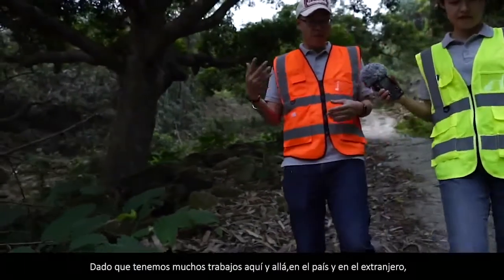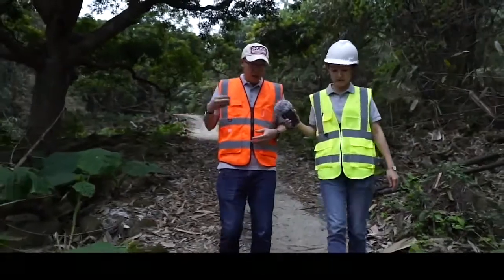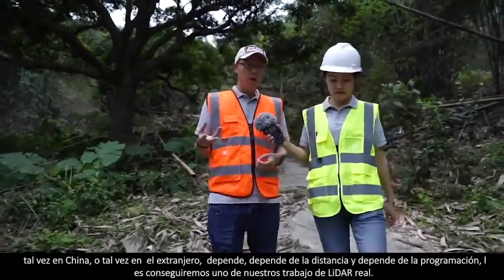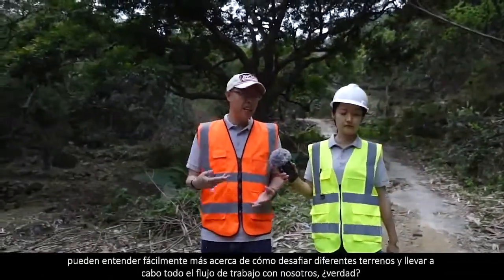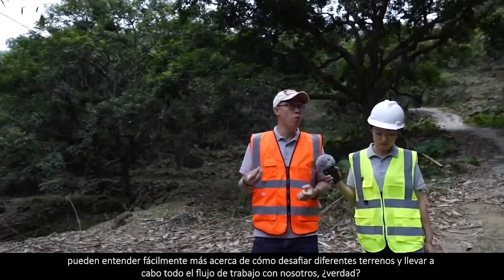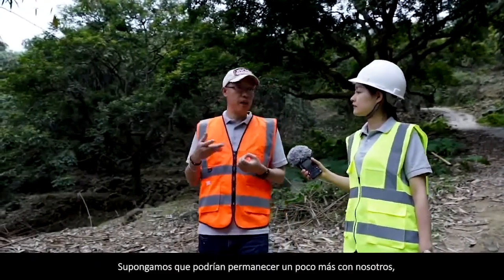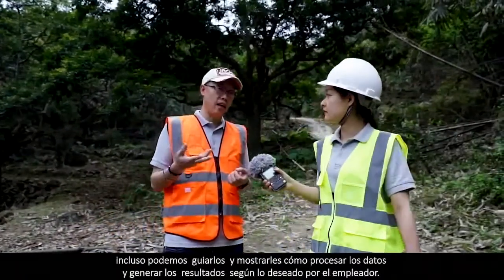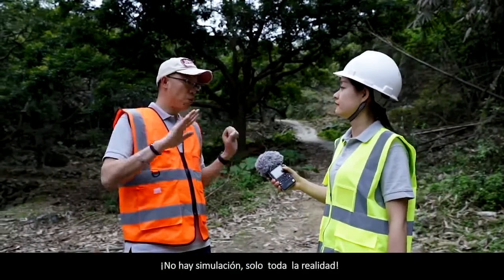Since we have plenty of survey jobs here and there, home and abroad, we would invite our clients to the sites — maybe in China or maybe overseas, depending on distance and schedule. We get them into our actual LiDAR survey work, going with our experienced fieldwork team. They may easily understand more about how to challenge different terrains and conduct the entire workflow with us.